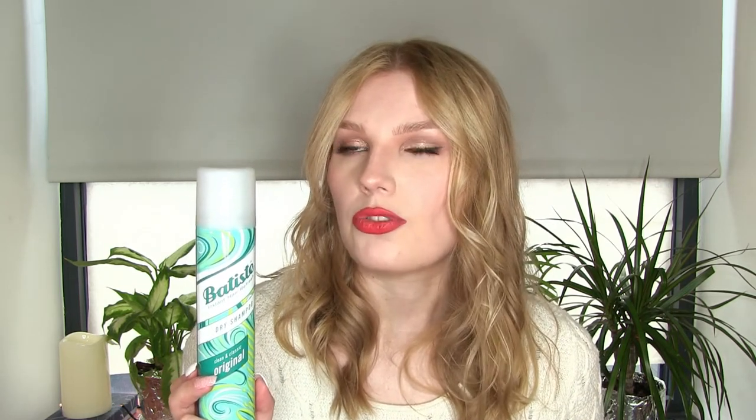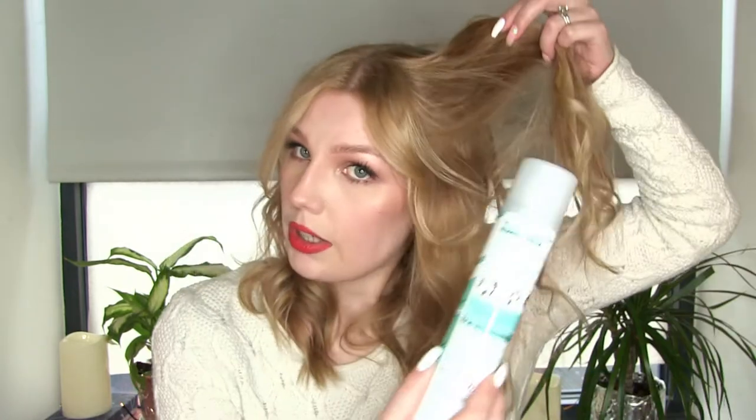Next is the Batiste Dry Shampoo in the Clean and Classic original scent. It's awesome — I already replaced this. I love the original scent because sometimes if I have too much fragrance on my hair I feel like I need to wash it, but this one makes me feel clean like I just washed my hair. It is white though, so if you have darker hair it may not work, but Batiste has brown dry shampoos as well. My hair is blonde so I just spray it in the roots, shake them, and I'm ready to go.